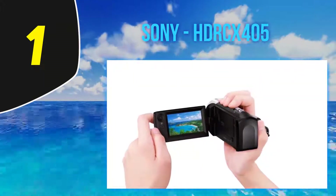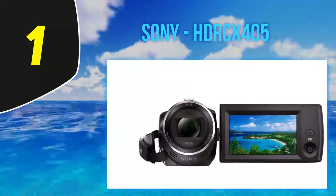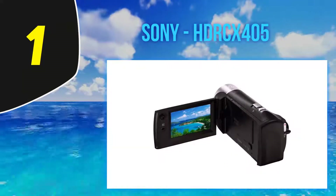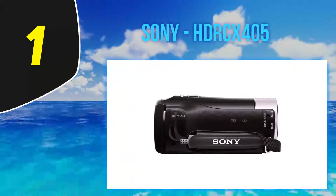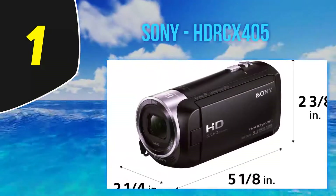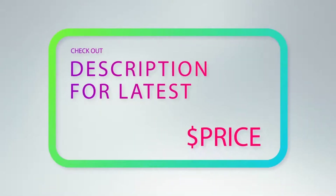Digital zooms always result in pictures that are less clear due to the way they crop and enlarge the video, but the camcorder features Sony's Clear Image Zoom. Instead of cropping and enlarging the video, it looks at patterns in neighboring pixels and makes intelligent guesses about what the new pixels should look like. The Sony HDR CX405 Handycam is an aggressively priced camcorder that's feather-light and easy to use. It's a decent option for beginners, kids, and anyone who wants a competent camcorder without a massive price tag, but look elsewhere if you want wireless connectivity. For more information and the latest price, check out the product links in the description underneath the video.